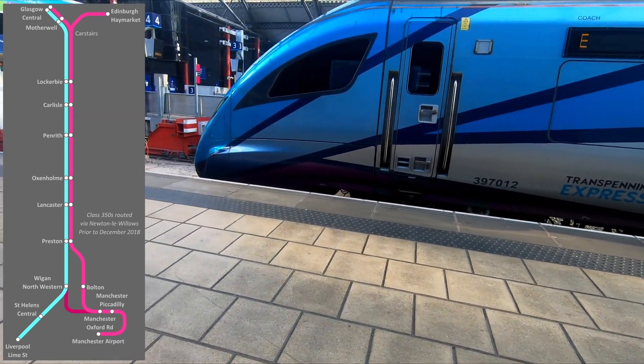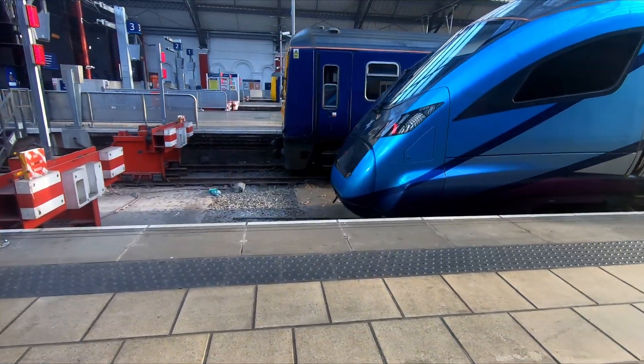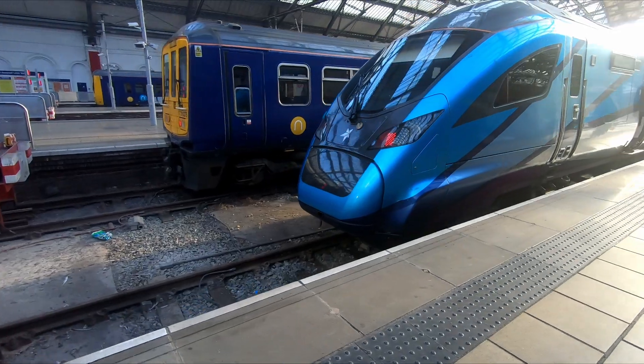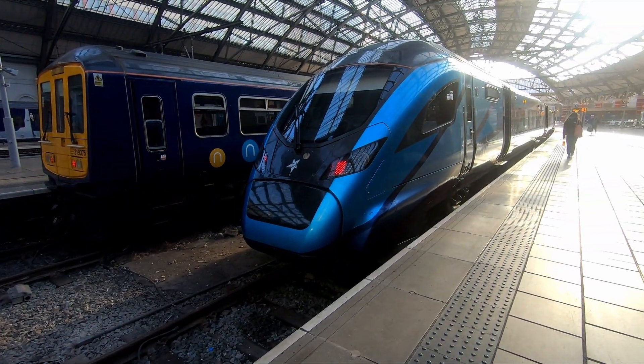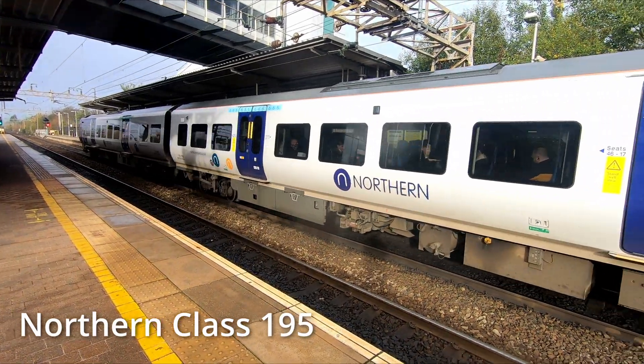The Class 397s replaced Class 350s on the route between Manchester Airport, Glasgow and Edinburgh. The Class 350s were initially introduced in 2013 on the route after the line from Manchester to Newton-le-Willows was electrified. Once the Class 397s entered service, the 350s were sent to West Midlands Trains.